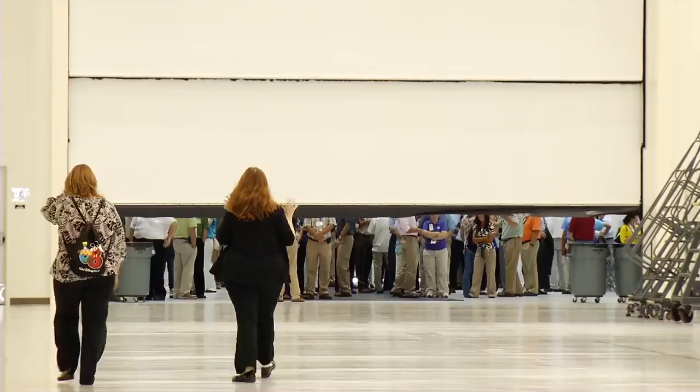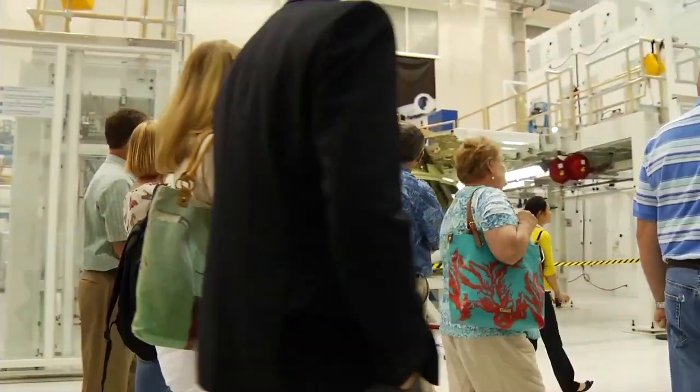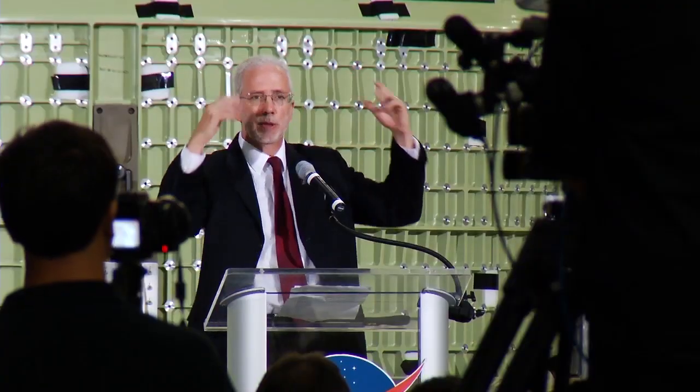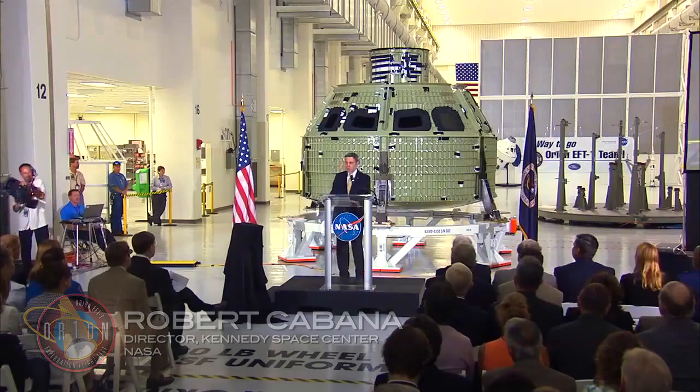I came down here for this event to see the ground test article and the Orion flight test vehicle for EF-1. In the vehicle that we see here today, it's not a PowerPoint chart — it's a real spacecraft.